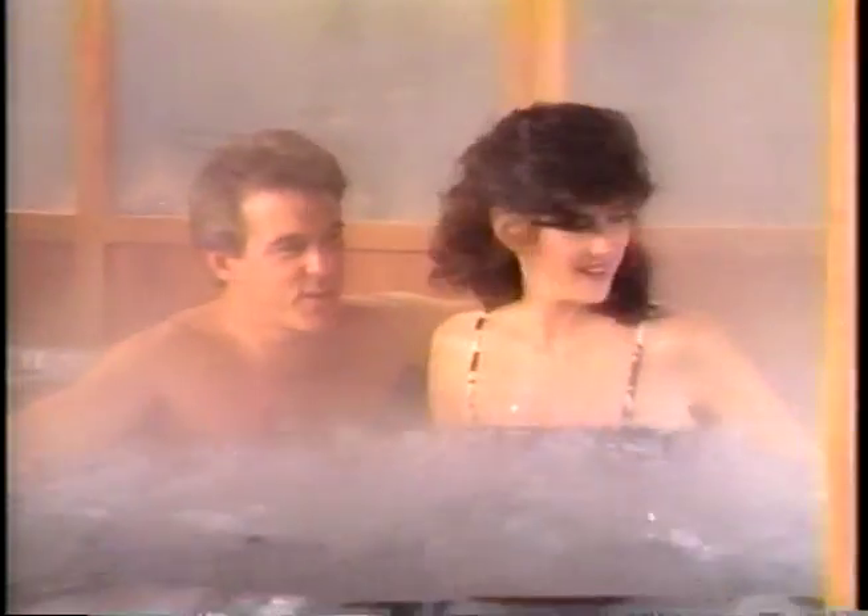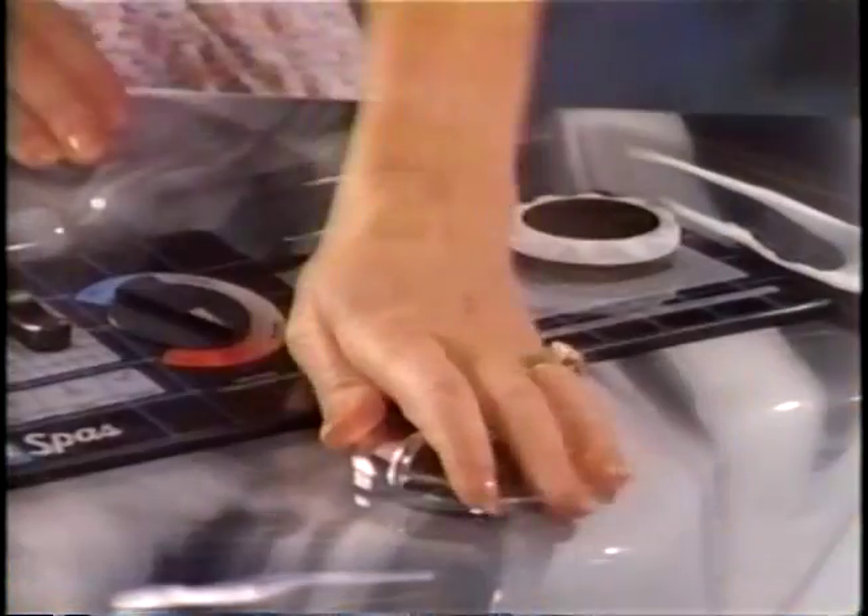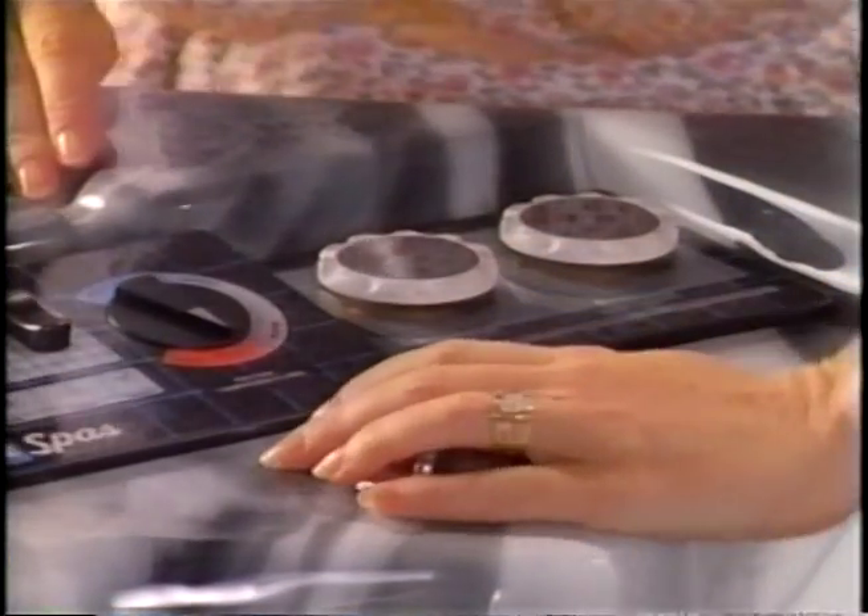A Morgan turbo gives massage jets a power burst you can't find anywhere else. Most importantly, you can adjust the Morgan turbo to whatever level you find most comfortable.